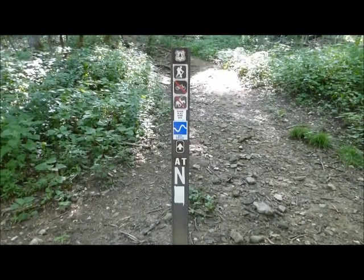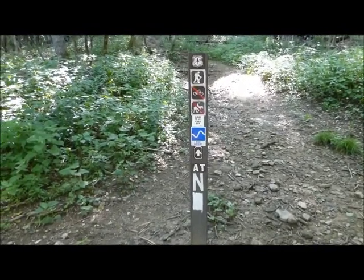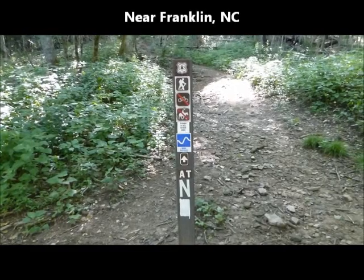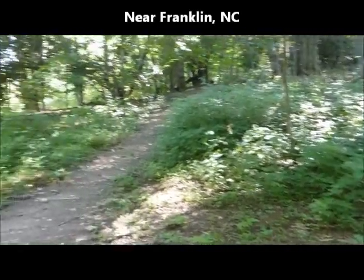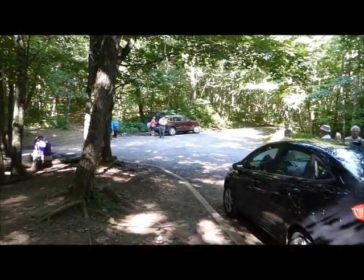For our hike of the week, we're on the Appalachian Trail in North Carolina at Deep Gap near Standing Indian Mountain. We'll be hiking up to the summit today. We came up here to escape the heat — it's a lot cooler here than it is down below, and right now it's in the 60s.